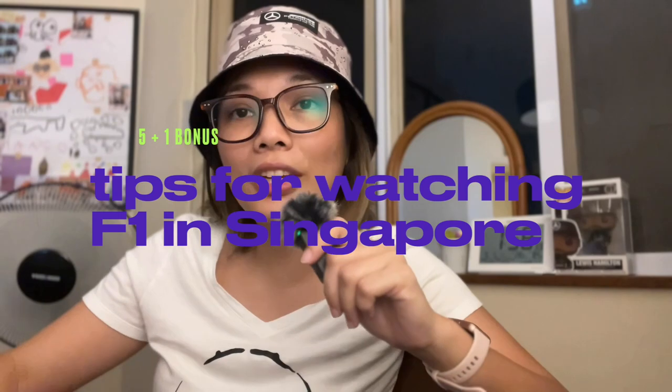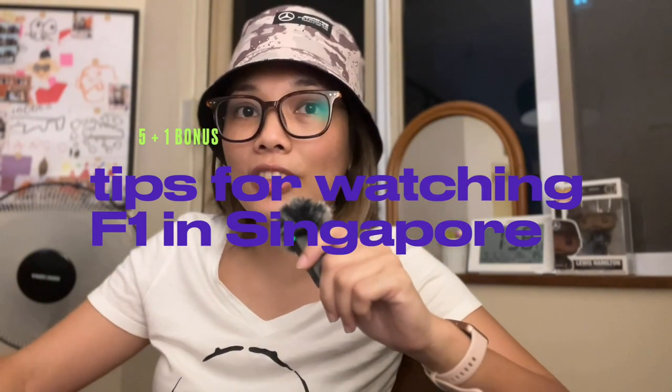Hello there! If you clicked on this video, it probably means that in less than two weeks you will be watching the F1 night race in Singapore, and I envy you. I am here to share a few tips with you, and they are based on my experience from watching the race last year. If you're interested to see what it was like watching from the pit grandstand, I'll put a link here to my video of that.